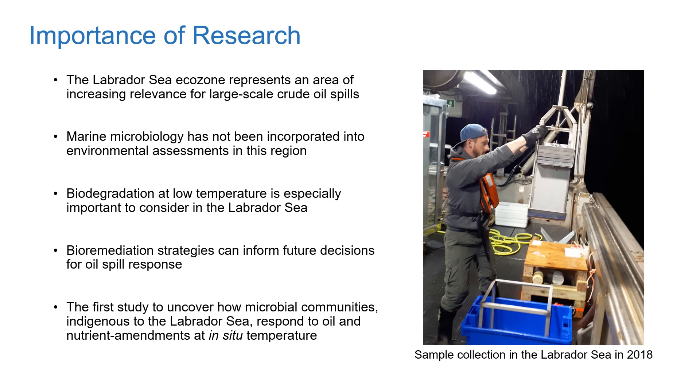The Labrador Sea Ecozone represents an area of increasing relevance for large-scale crude oil spills. Marine microbiology has historically not been incorporated into the environmental assessments in this region, but there is a growing demand for microbial biodiversity evaluations in offshore areas of industrial relevance. Biodegradation at low temperature is especially important to consider, given that sea surface temperatures in this region remain relatively cold throughout the year, and most oil spill studies have focused on higher temperatures, so they're not really representative of this region.